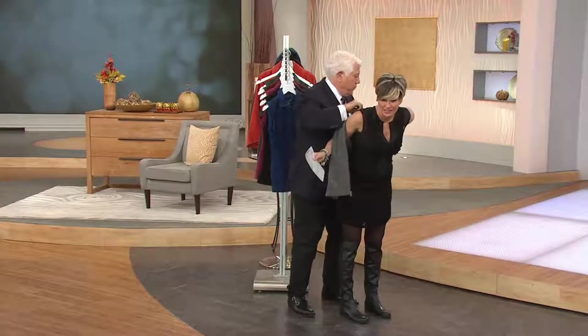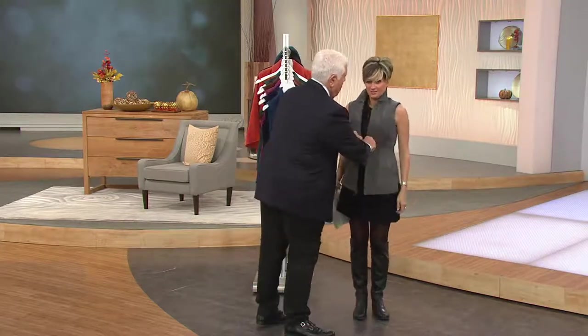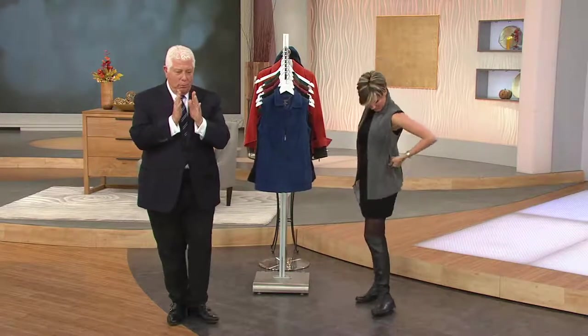This is an iconic piece for your wardrobe at $27 and change on easy pay. Four colors of this sold out the last day it was on, just so you know.